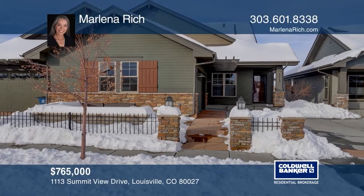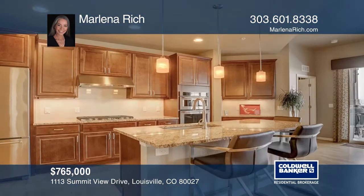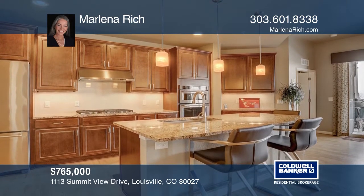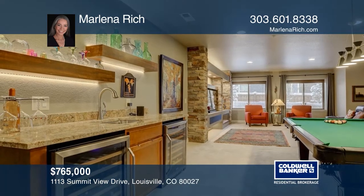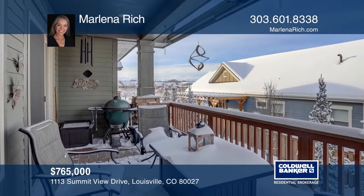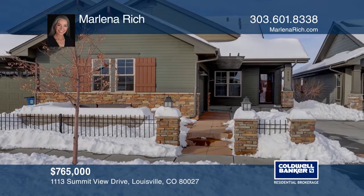This elegant, ranch-style, three-bedroom, three-bath home features an open floor plan with high ceilings and high-end finishes. Comfortable living is enhanced by two patios, two fireplaces, a finished basement with full sunlight windows, generous rec room, and custom entertainment center. Stroll to Old Town Louisville, parks and services, with a convenient drive to Denver, Boulder, and DIA. Make yourself at home by scheduling a tour with Marlena Rich.